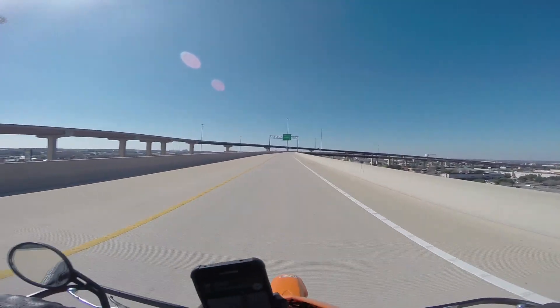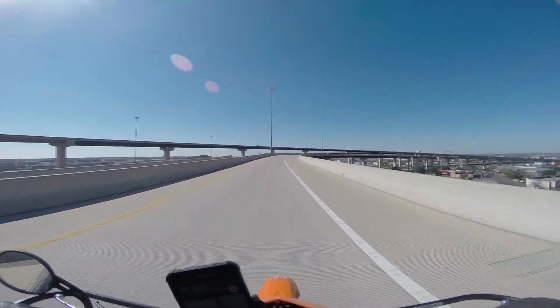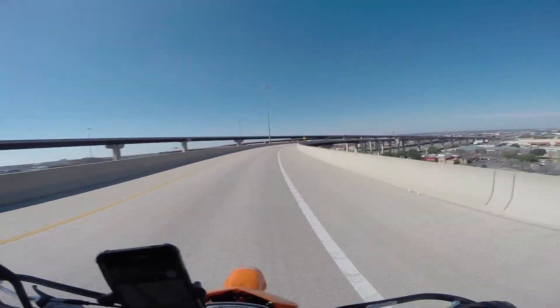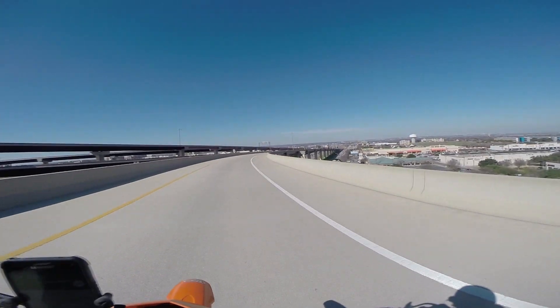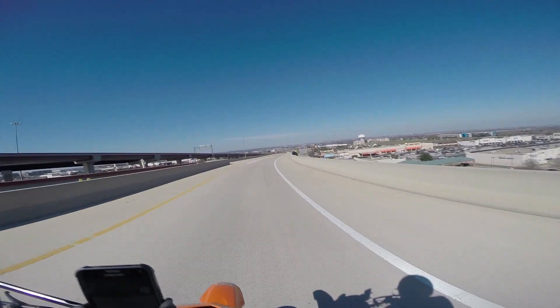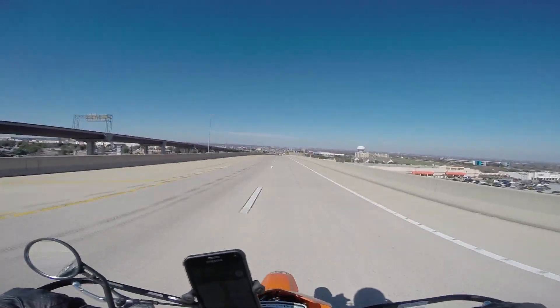Holy crap, this is really scary — there's a really strong crosswind up here and I really don't like being up on these overpasses on a supermoto to begin with. When there's strong crosswinds it makes it that much harder to turn your head and lean through the turn. If I had known this was the route I would have just taken the service road.